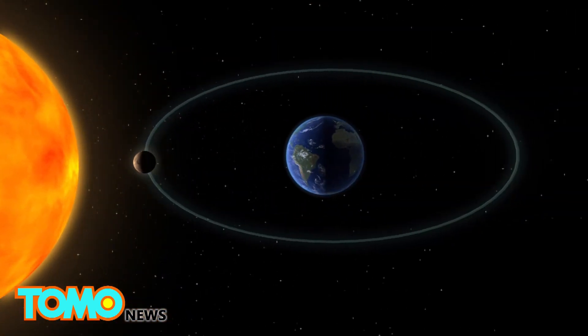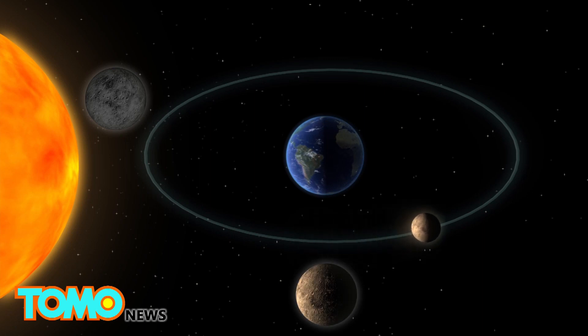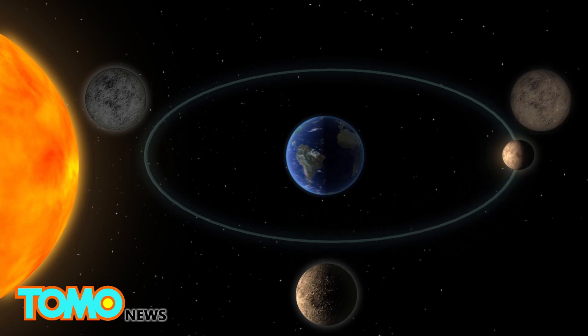The lunar phases shift as the moon changes its position relative to the sun and Earth. A full moon appears when it is in direct opposition to the sun and is completely illuminated as seen from Earth.